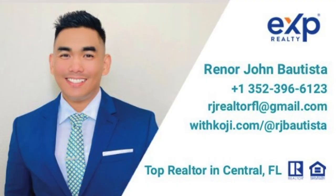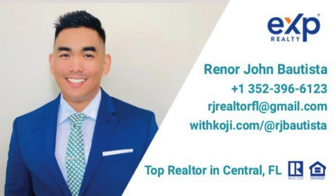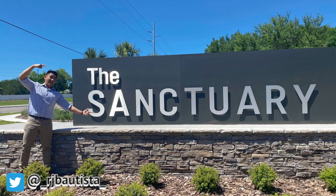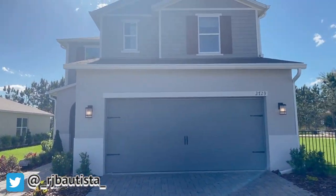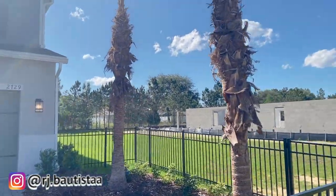Tip number two is you need to hire a local realtor, because they know much better about the area that you would like to live in. For example, I'm a local realtor here in Central Florida, and most of the area that I serve is Central Florida, but I live in Clermont. So I know the good neighborhoods and also the builders who build new construction homes around Clermont, Davenport, and Kissimmee — this is my area.